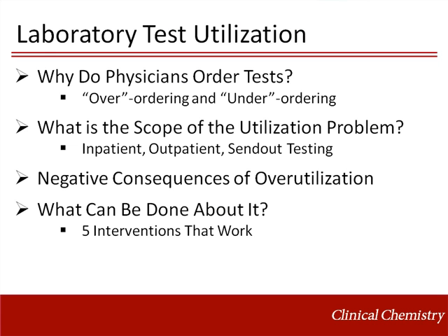In this presentation, I will review four salient topics in utilization: the reasons for test utilization, the scope of the overutilization problem, the negative consequences of overutilization, and several interventions that work to reduce wasteful laboratory test overutilization.